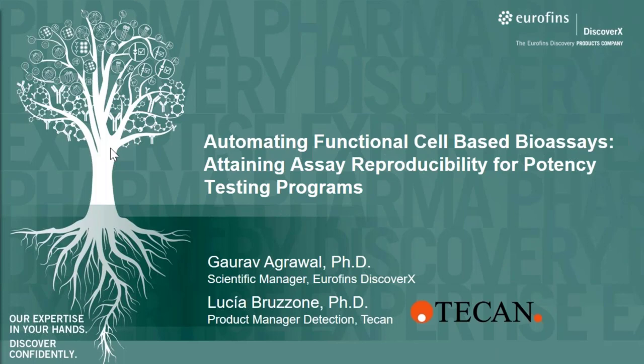All these are essential for potency assays that are implemented in quality control programs. I'm Gaurav Agrawal, the Scientific Development Manager at Eurofins DiscoverX. I have a background in GPCRs and studied intercellular trafficking pathways at University of California in San Diego. I joined DiscoverX a little over five years ago, and here I'm in a global role supporting scientific integration of our cell-based assay platform in drug discovery programs at CRO and CDMO sites.